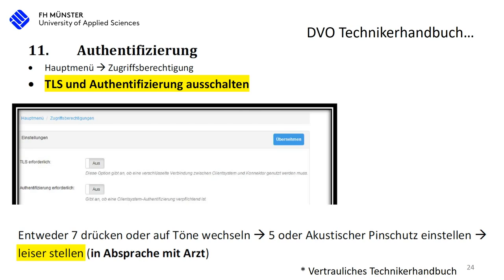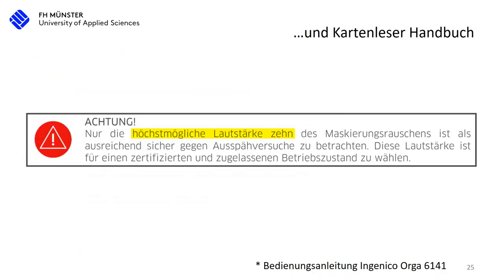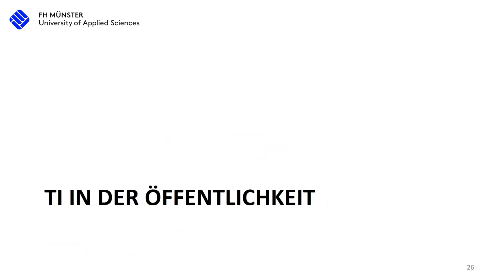Where does the technician get this information? From a handbook. And in that handbook it's written to turn off TLS and authentication because it only creates problems. That is actually in the confidential technician handbook — but if it's written there, they will probably do it. There is also acoustic PIN protection, and it's recommended to talk to the doctor to decrease the volume of that. The doctor will just say 'turn it off, it's too loud.' But in the handbook it's written that only the maximum volume of 10 is actually allowed — so they are already working against the specifications.